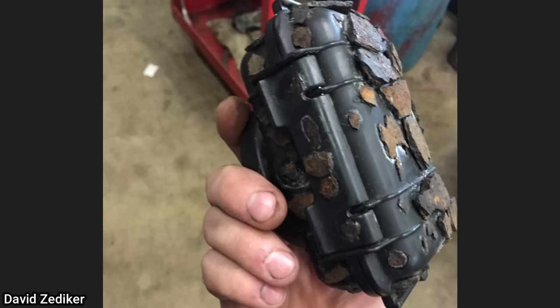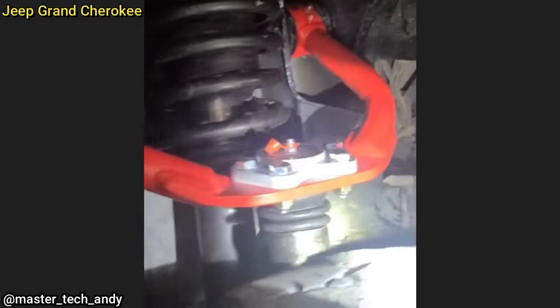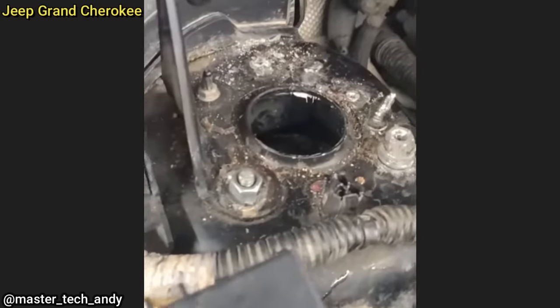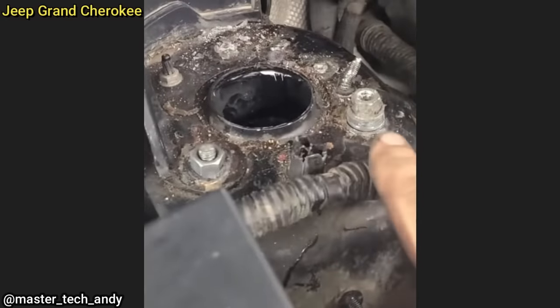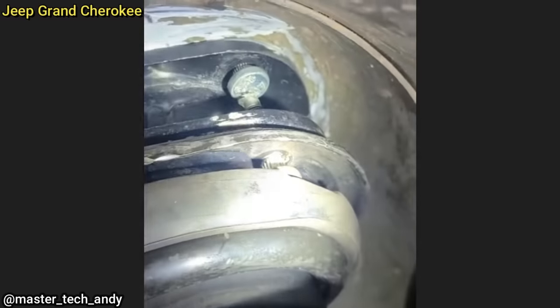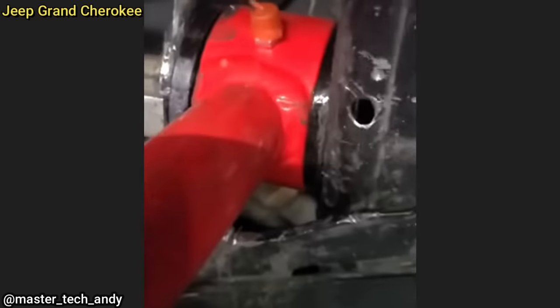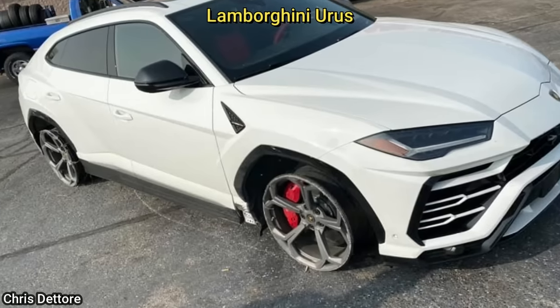The owner of this Jeep brought it in for an alignment after he said he installed a leveling kit and some aftermarket parts himself. The technician noted: that bolt's too small for the hole, that one's not even tight, the customer beat that out of his strut tower, bolts to the strut are falling through and not tight, and the customer said he couldn't reach a bolt so he just cut a hole in his frame.